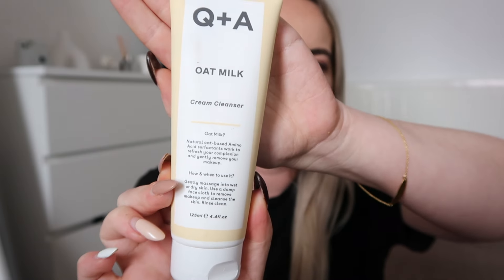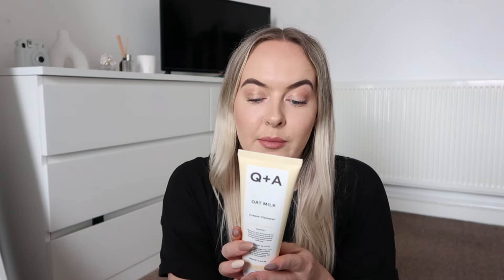The next couple of things are some skincare bits. The first is the Q&A oat cleanser, which I've been seeing in the supermarkets and wanted to try because I've liked oat milk cleansers in the past - I find them really hydrating and gentle but they do a great job of getting makeup off your face. This is a cream cleanser so it won't be foamy and drying on my skin. It's a natural oat-based amino acid cleanser and you use it like a normal face wash.